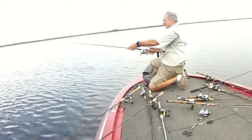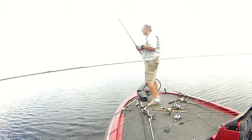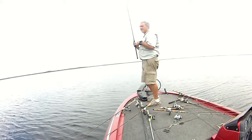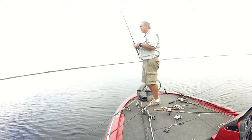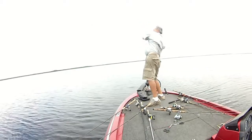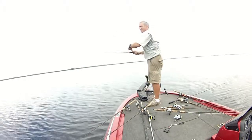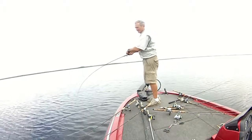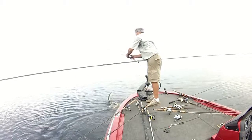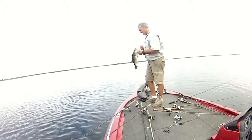Some skinny. But it was fun. A little bit of a move. That's a decent one. A solid keeper.